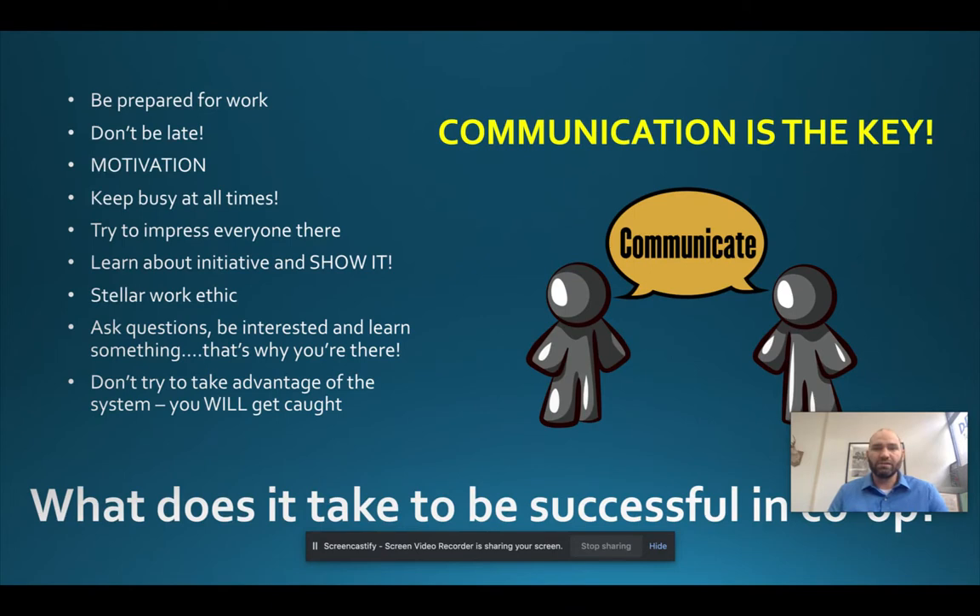Communication is the key to success in the co-op program. You need to communicate everything with your employer, your career area teacher, and with me. Those are the three people that always need to know what is going on in terms of co-op with you and your situation.